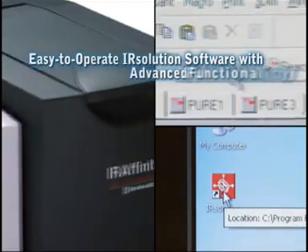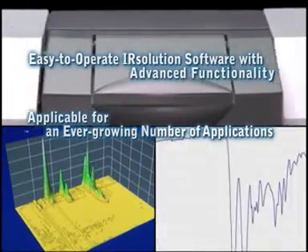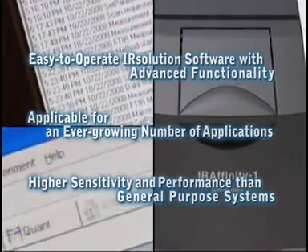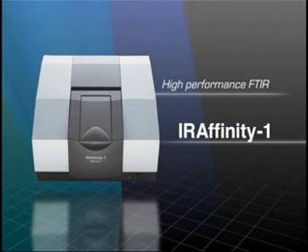IR Solution software is easy to operate, yet provides advanced functionality. Applicable for an ever-growing number of applications. Higher sensitivity and performance than general-purpose systems. The IR-Affinity-1 High Performance FTIR Spectrophotometer.